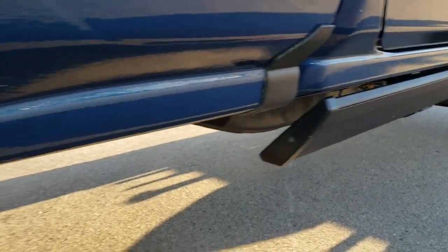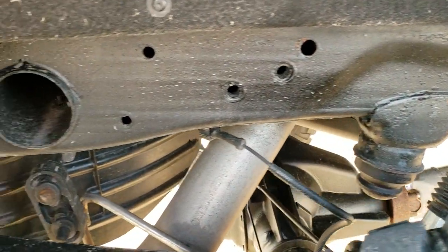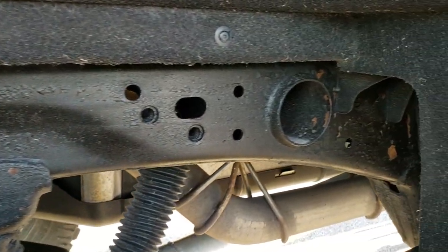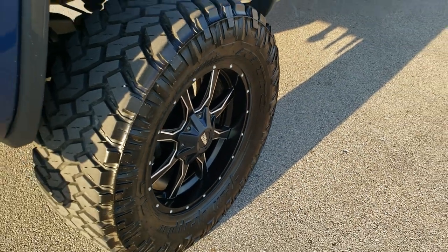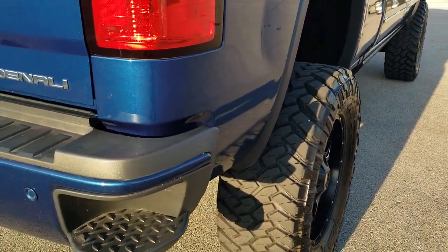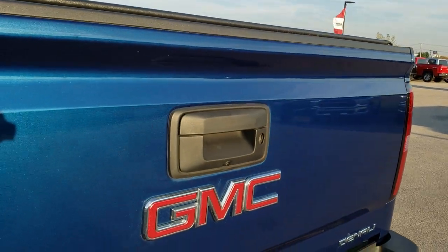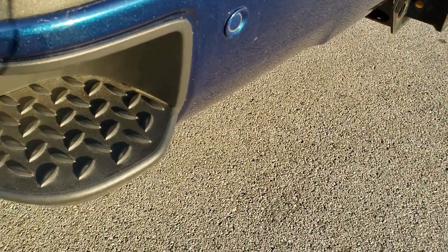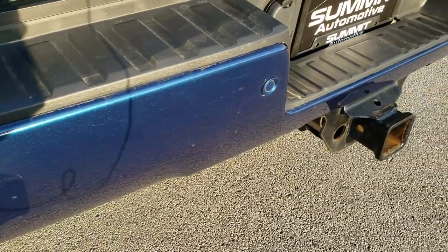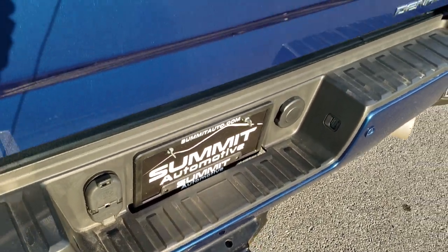It has the power running boards. Back tires have right around half the tread left on them, and the frame and underbody back here is in excellent shape as well. This back rim is in excellent shape too — no scuffs or scrapes. Didn't see any dents or dings on that box. It has the rear bumper parking assist and rear bumper steps, full towing package which includes a receiver hitch, four pin and seven pin wiring.